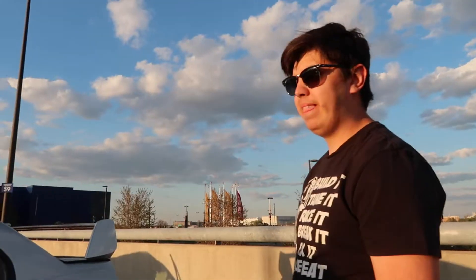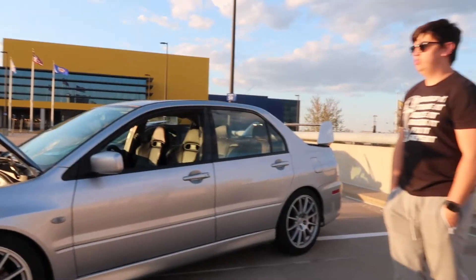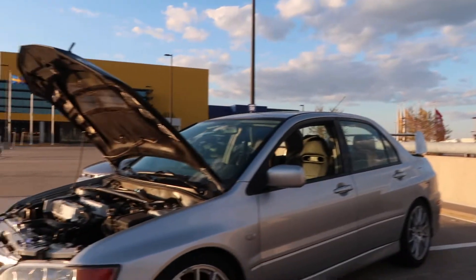Alright, so you were just telling me a little bit about this, but let's walk through this again. So this is a one-owner car, and he put over 200,000 miles on this thing, right? 230,000. Yeah, 230. It's sitting at about 232 right now.